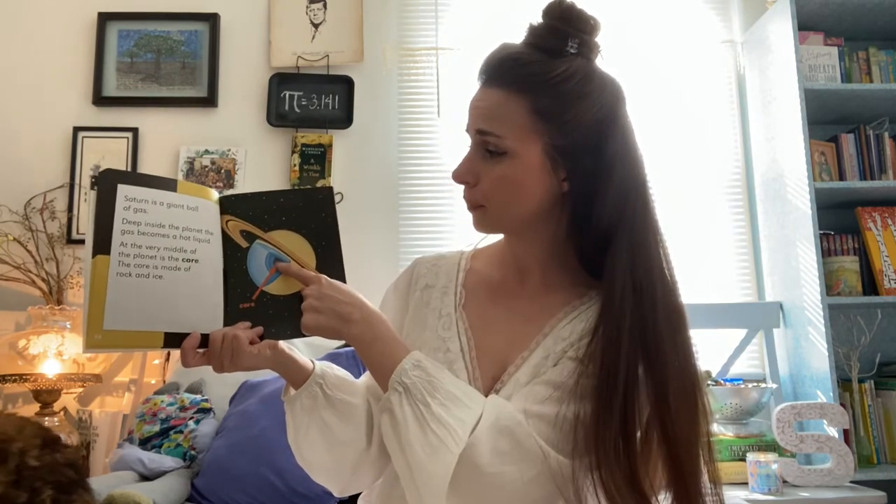Saturn is a giant ball of gas. Deep inside the planet, the gas becomes a hot liquid. At the very middle of the planet is the core. The core is made of rock and ice.